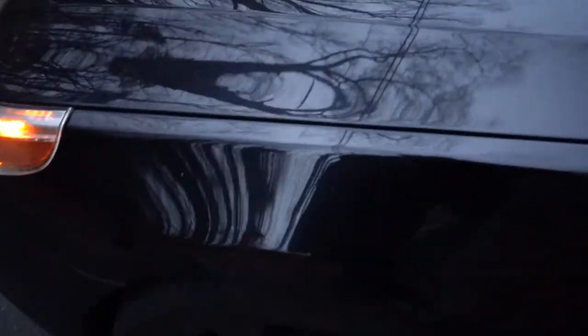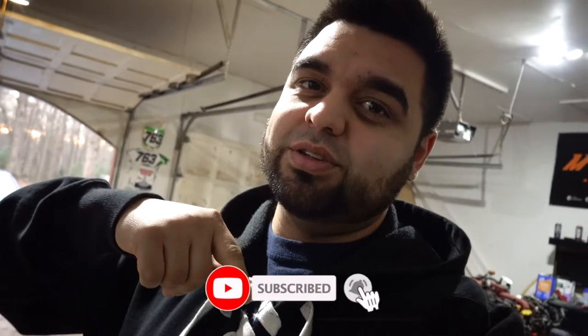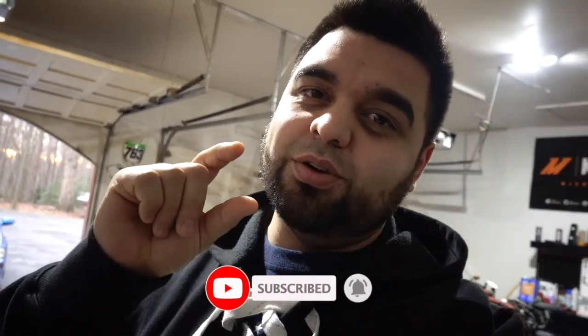What's up guys and welcome back to the channel. If you've been here before, thanks for tuning in to yet another video. If you're new here, welcome — please get down there and hit subscribe so you don't miss out on any future videos, and make sure you hit the little bell icon so you get notified every time I post.